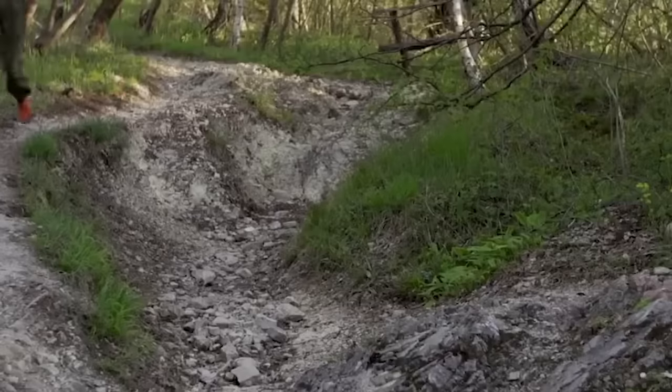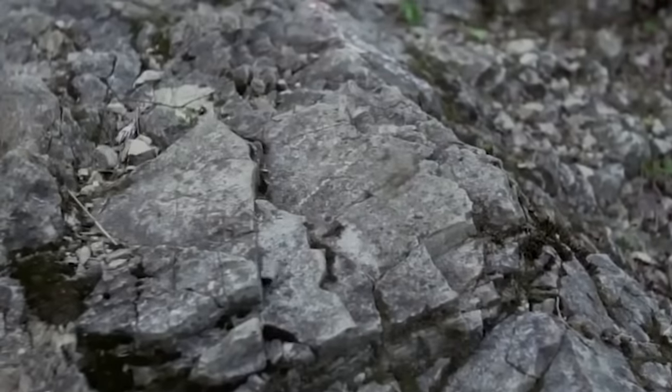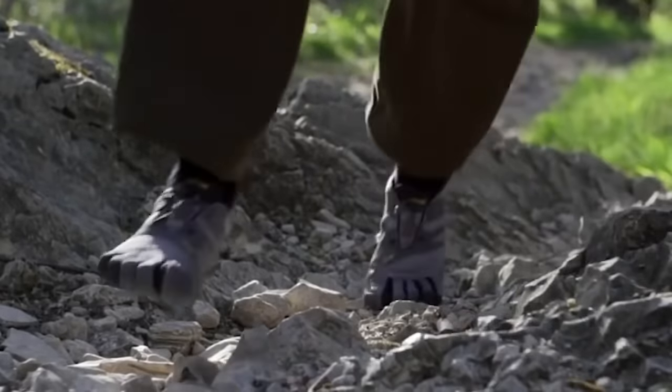Vibram's outsoles are known for their exceptional grip, traction, and durability. They feature a unique tread pattern designed to provide optimum traction on a variety of surfaces, often including wet, dry, rocky, and uneven terrain.